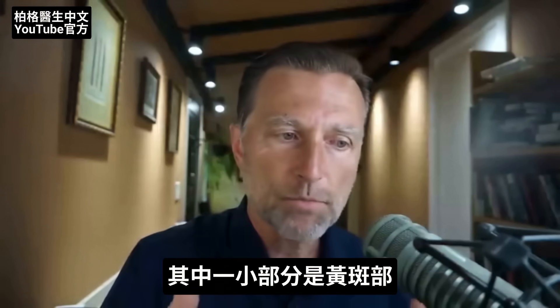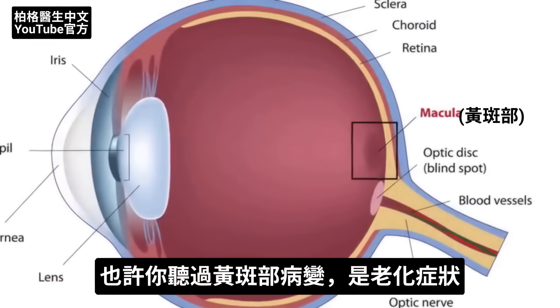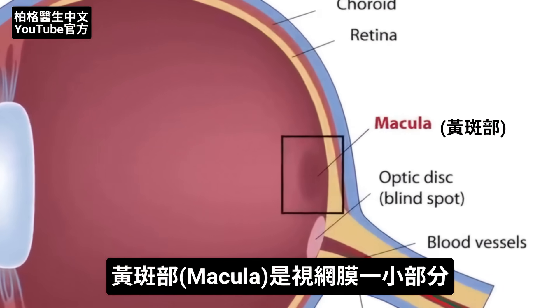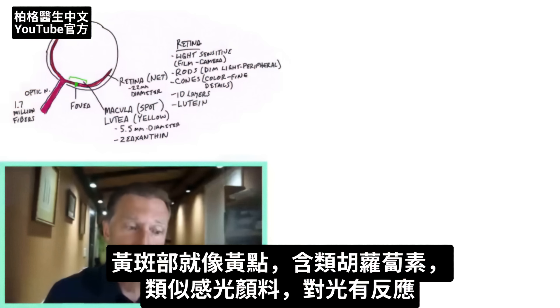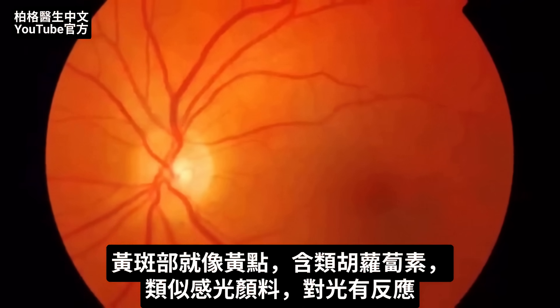There's a smaller section of that called the macula. Maybe you've heard of the macula in macular degeneration. The macula is a small section of retinal tissue. Macula comes from the Latin word meaning 'spot,' and lutea means 'yellow.' It's like a yellow spot because you have carotenoids in that area, which are a pigment that is photosensitive — it responds to light.